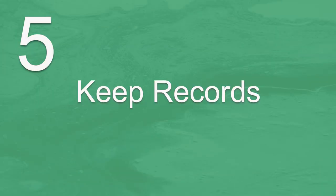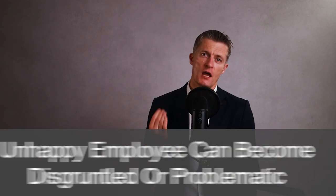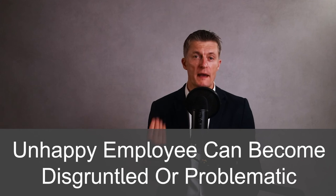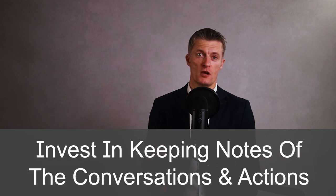The fifth action to deal with unhappy employees is to keep records. Keep notes of the meetings you hold — the when, the where, and the main points of conversation with the unhappy employee. The best and most common scenario is that you never need to look at those notes again. On a few occasions, the unhappy employee can become a disgruntled or problematic employee despite your best efforts. This is where your notes become invaluable if you need to run a performance improvement plan or take more formal action. Invest in keeping notes of the conversations and actions taken, even at a high level — the extra effort is worth it in the long run.